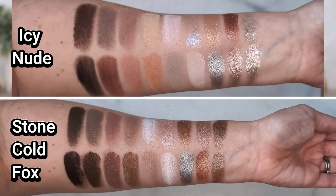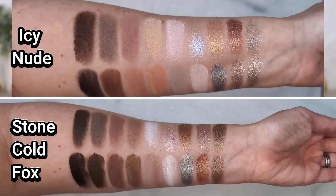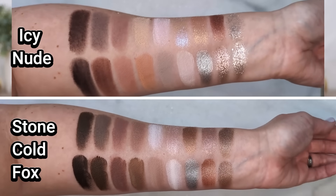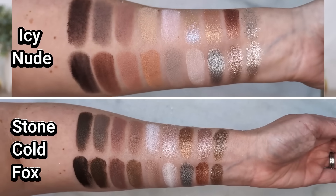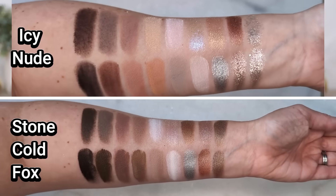Color-wise, there is a lot of similarity, but the biggest difference I see between them is in the shimmer shades. In the Icy Nude palette, the shimmers are really glittery, really foiled and metallic, whereas in Stone Cold Fox they're a little bit more satiny and maybe slightly metallic, but not quite as bold and blingy. So if you like those brighter, really in-your-face kind of shimmers, you might really love the Icy Nude palette.